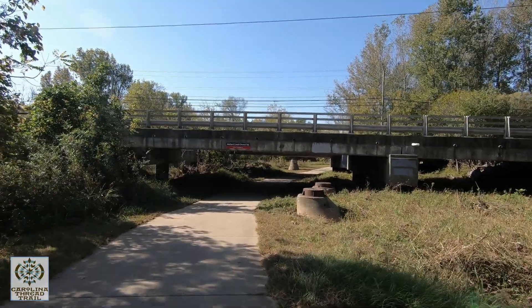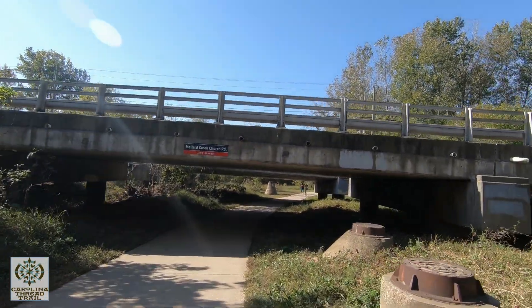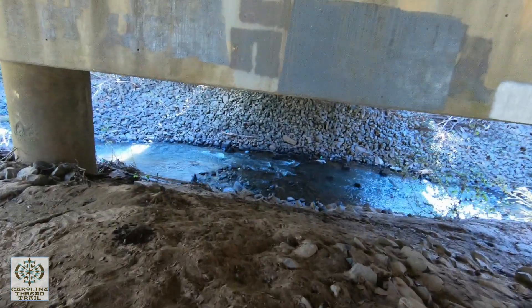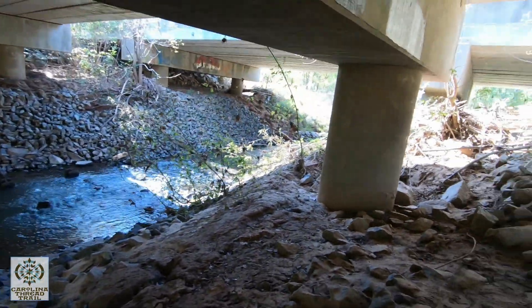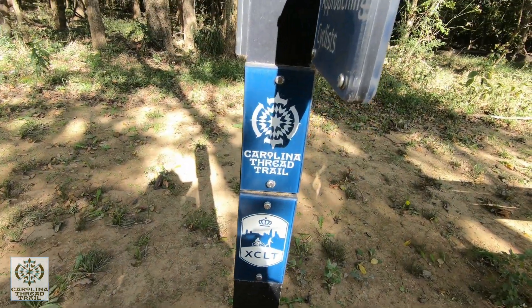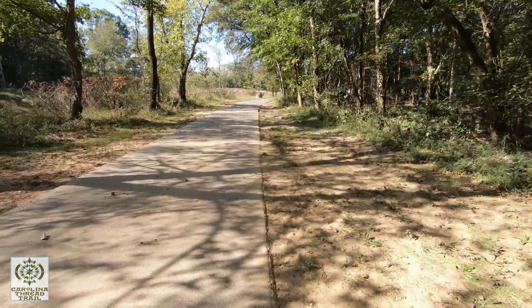Here's the Mallard Creek Church Road overpass. I will say this — you can't be too tall here, maybe about six foot, or you're going to bump your head. Here's another Thread Trail emblem, and as always, if you see this, you know you are on the right trail.